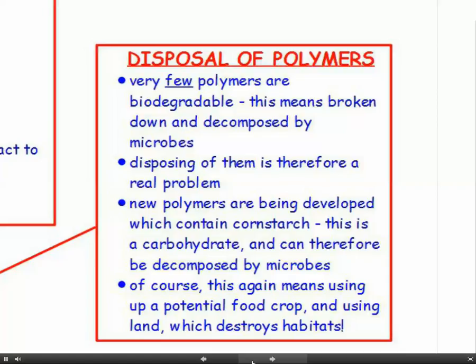There is some new research going on. We have new polymers being developed which contain corn starch. This is a carbohydrate, and carbohydrates can be decomposed by microbes, which is good. But if we're using a potential food crop, this means we're using up land which should be producing food and we're also destroying habitats.